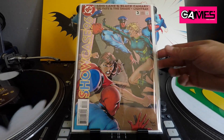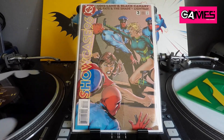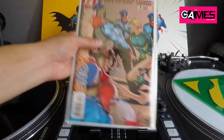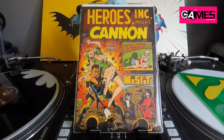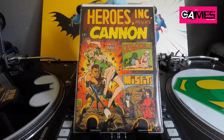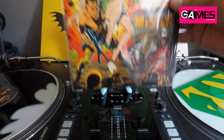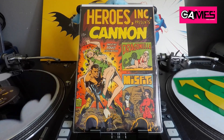It was cool that he had that yard sale. Didn't find a ton but those last five books were definitely worth it. The cool thing too is if you spend more than $10, he'd throw in a random silver age comic book. He threw in Heroes Inc. Presents Cannon — a Wally Wood cover — in immaculate condition, for free, just for spending more than $10. I'll take it for free. I think he had multiple copies so he was just giving them away.